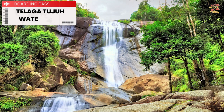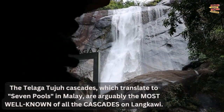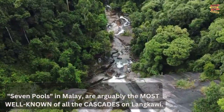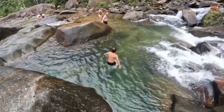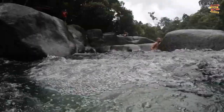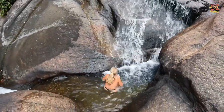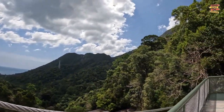Telaga Tuju Waterfalls: The Telaga Tuju Cascades, which translate to 'seven pools' in Malay, are arguably the most well-known of all the cascades on Langkawi. The falls have a legend associated with them, as does much of the island, and the residents say that fairies reside here. The seven natural pools in the rock wall are fed by seven distinct cataracts that descend from Matsinang Mountain, which is how the waterfalls got their name.